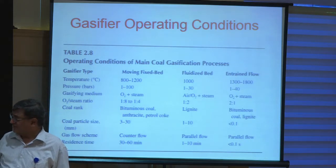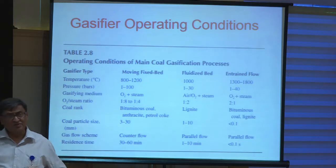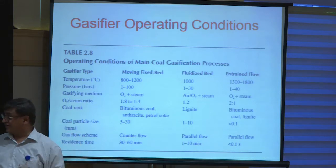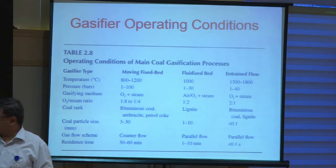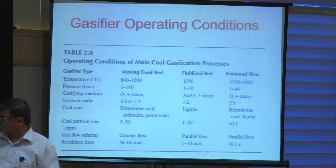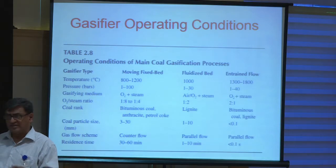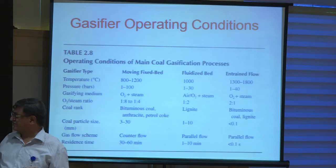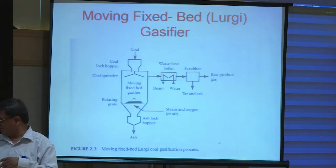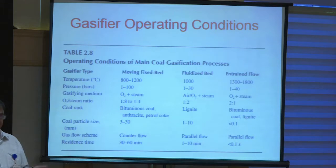Particle size depends on the type of gasifier. Fixed bed gasifiers have large particle sizes; fluidized bed uses about 5–10 mm particles; entrained flow uses 100 microns down to a few microns so the particles will be carried by the gas. Underground coal gasification can to some extent be considered similar to a fixed bed, where the particles are not moving and only gas is moving. So some of the considerations for a fixed bed gasifier can be applied to modelling underground coal gasification. Residence time is much larger in fixed bed, moderate in fluidized bed, and only seconds in entrained flow.